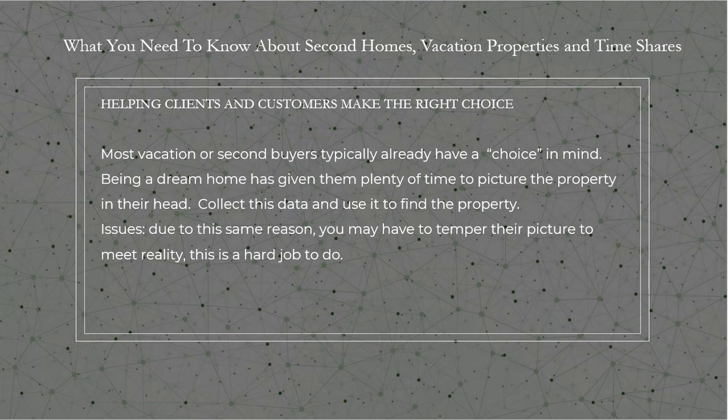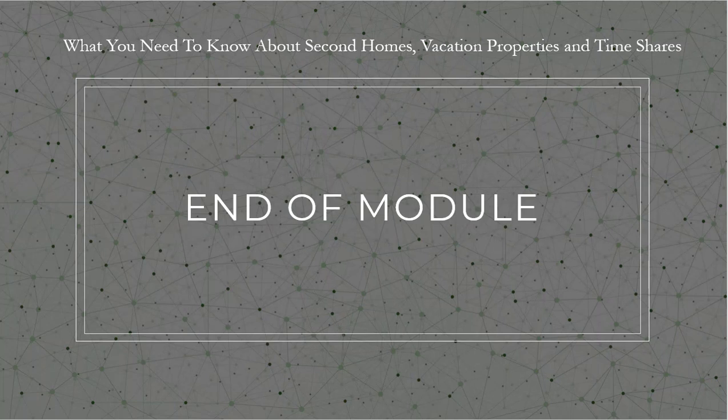So there are two potential problems: one, their dream picture may be unrealistic, and two, their time frame is not as immediate as other buyers. Let's move on to module number six.